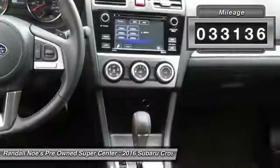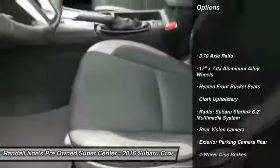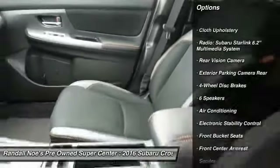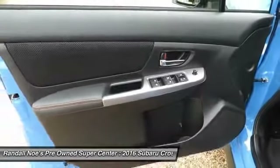Here are some of this vehicle's great options: traction control, all-wheel-drive, air conditioning, dual airbags, power steering, four-wheel disc brakes, power windows, electronic stability control, heated front seats, fog lights.